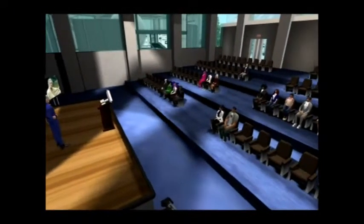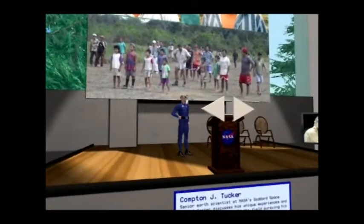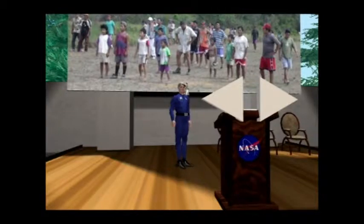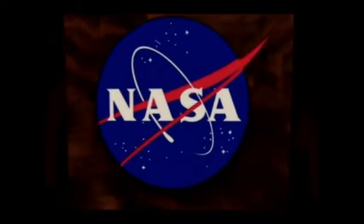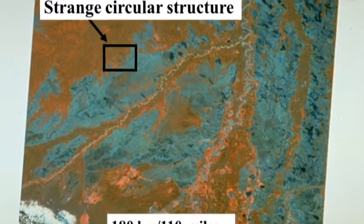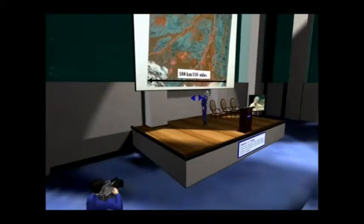We're looking at a false color Landsat image of an area in a very isolated part of the Amazon Basin. It's in the northeastern corner of Bolivia, very close to Brazil. It's in the Madre de Dios watershed, and it is about 110 miles square.